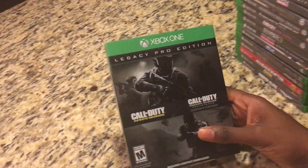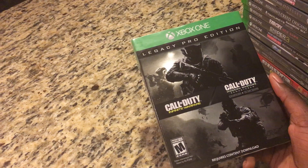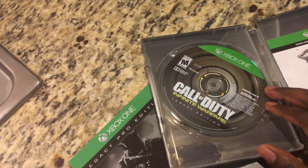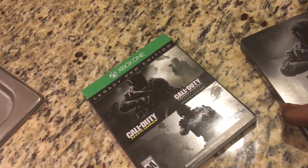First game we have here is Call of Duty Infinite Warfare Legacy Edition — I got the regular legacy edition, not the pro edition. This comes with a nice little steelbook. It has an Infinite Warfare cover on one side and the Modern Warfare Remastered cover on the other. It comes with both games, the season pass, and a few DLCs. I got a pretty good deal at the pawn shop for like 30 bucks — pretty good deal.